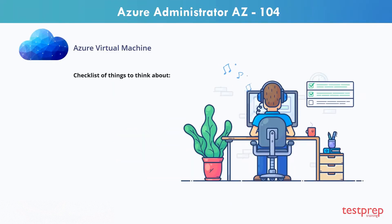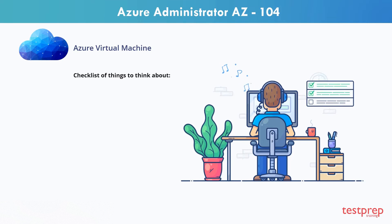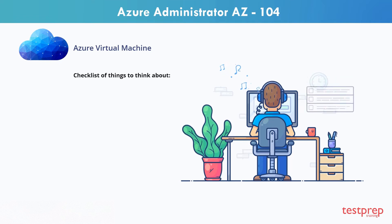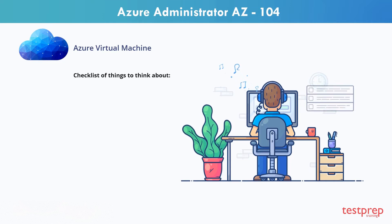Performing a migration of on-premises servers to Azure requires planning and care. You can move them all at once, or more likely in small batches or even individually. Before you create a single VM, you should sit down and sketch out your current infrastructure model and see how it might map to the cloud.